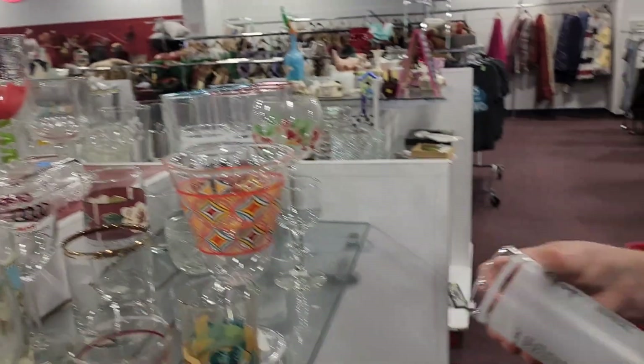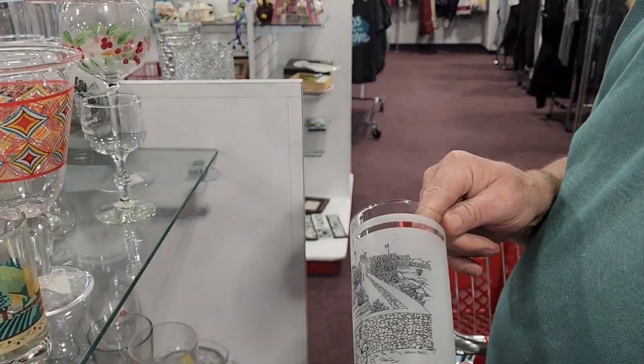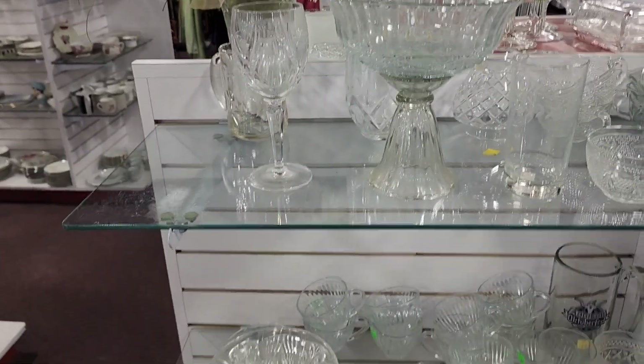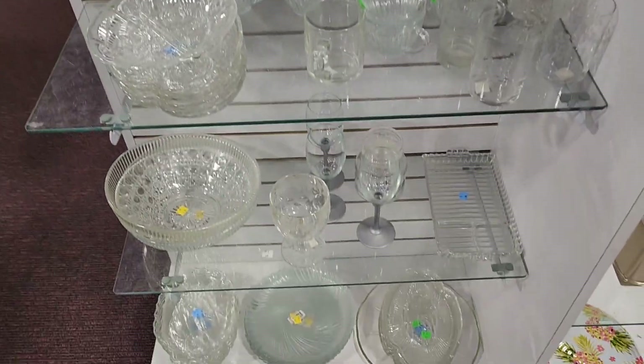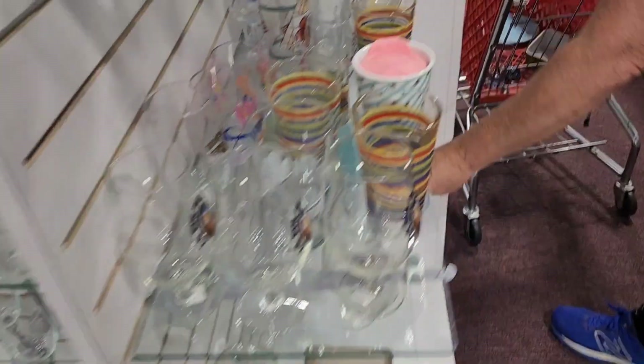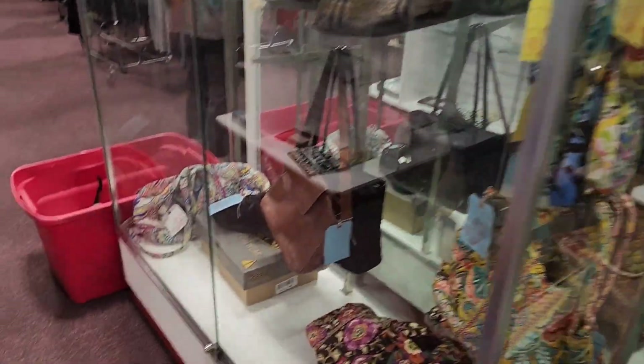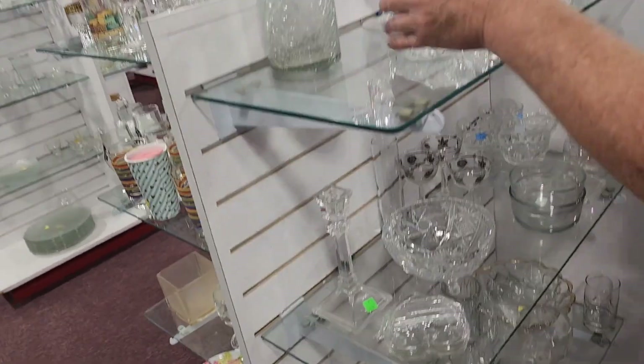Here are some frosty glasses — they look pretty common though. More clear glass in this section. Various other things over here — I always see the same stuff in these cabinets. The sign says collectibles are not included in the sale, just in case you were wondering.